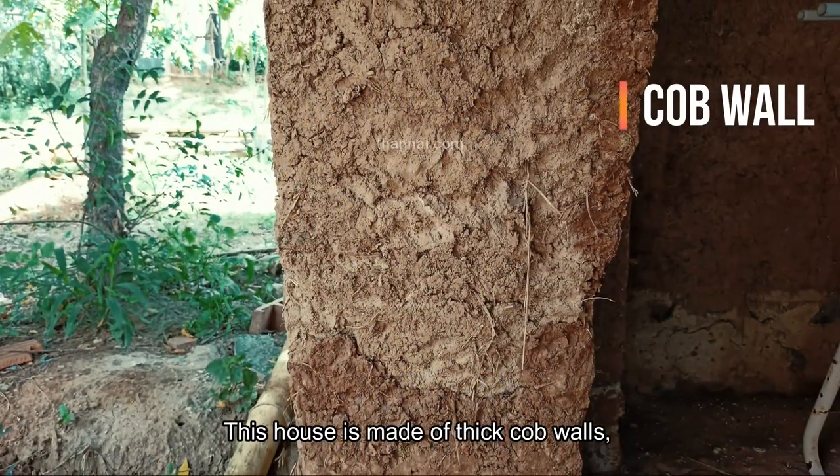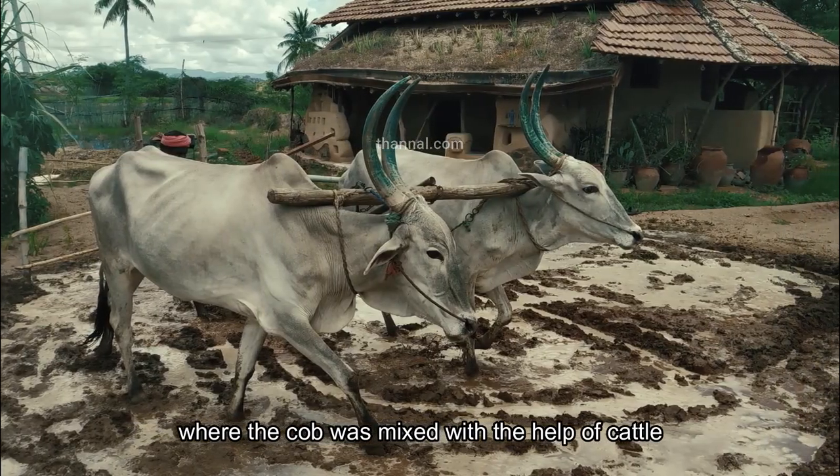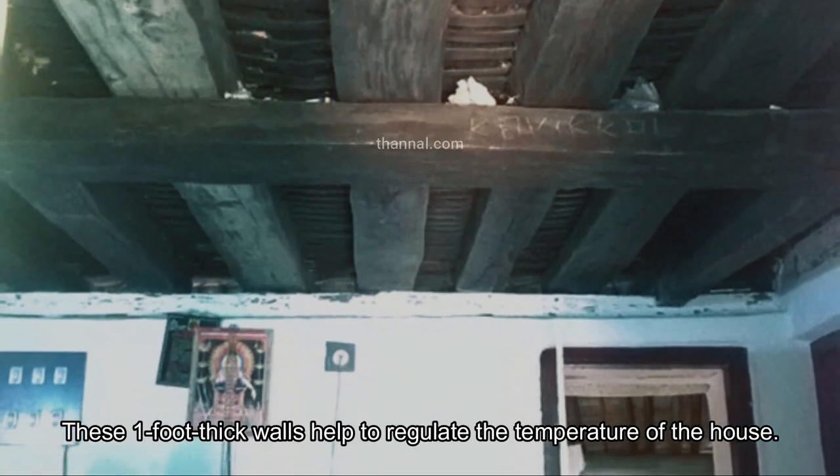This house is made of thick cob walls, where the cob was mixed with the help of cattle. These one-foot-thick walls help to regulate the temperature of the house.